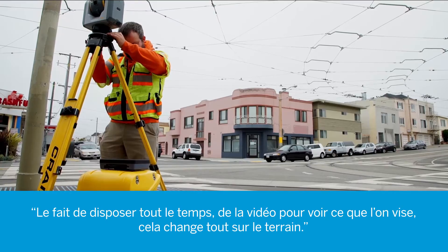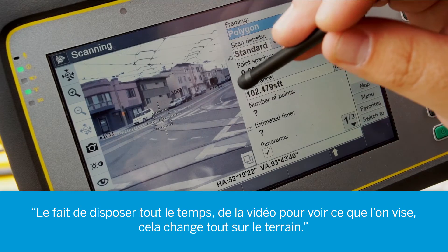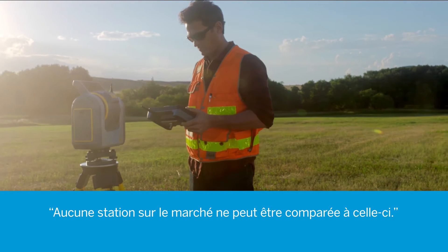By having the video available for you to see where it's looking at any time, it changed everything in the field. There's not another total station on the market that is like this.